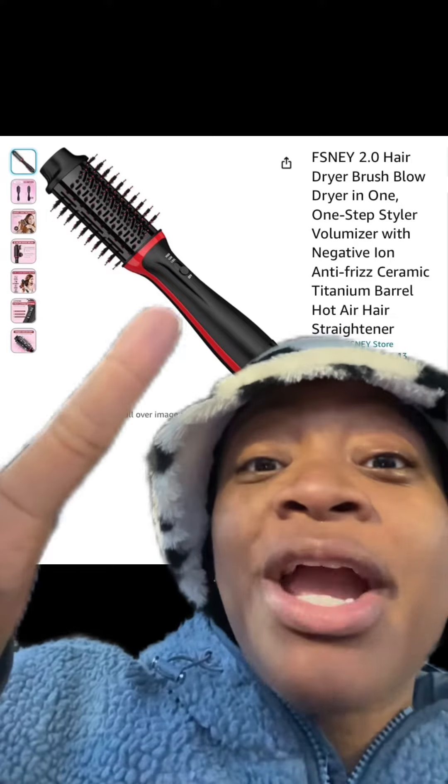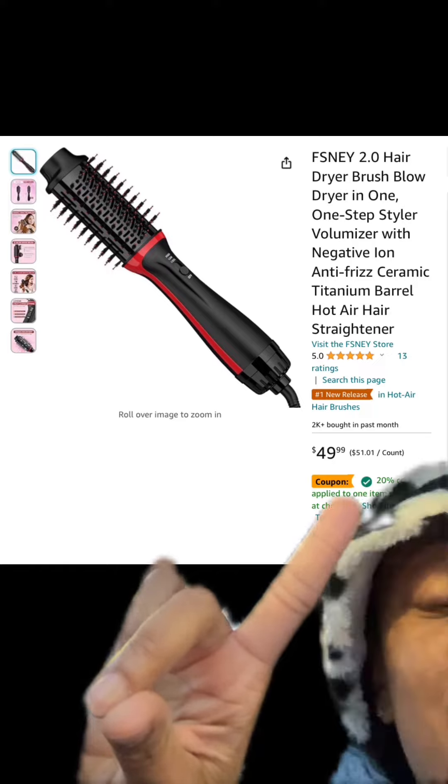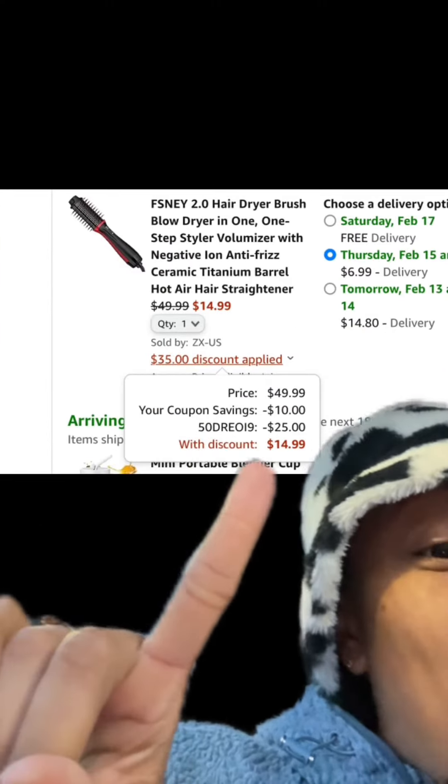We got this hairdryer brush — has really good reviews. Make sure you apply this 20% off coupon, and then at checkout enter this promo code, and you'll pay this price.